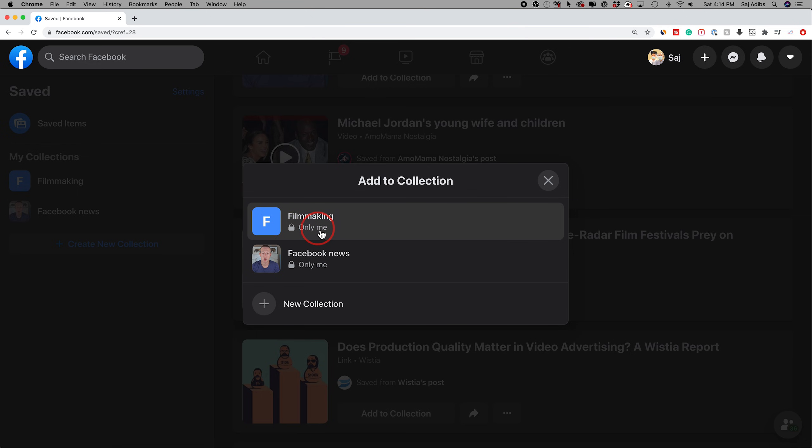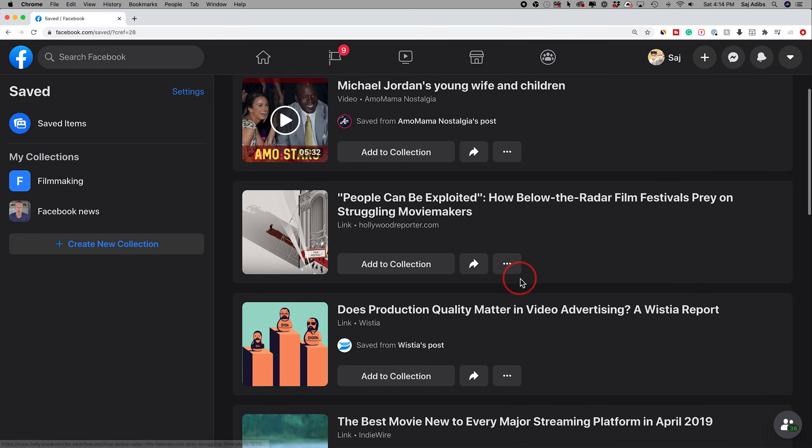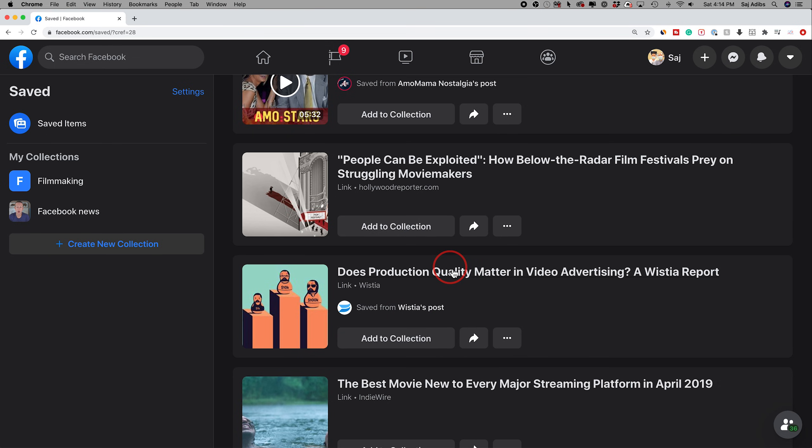It says 'only you,' so other people cannot see these collections. It's just a much nicer way to find different things that you've saved on Facebook by checking these collections, instead of just scrolling endlessly to try to find what you're looking for. And it's that simple to create collections and use the Facebook collections feature inside of facebook.com.